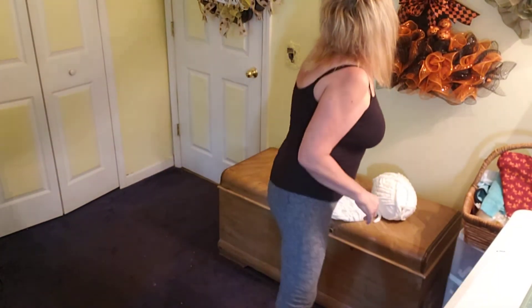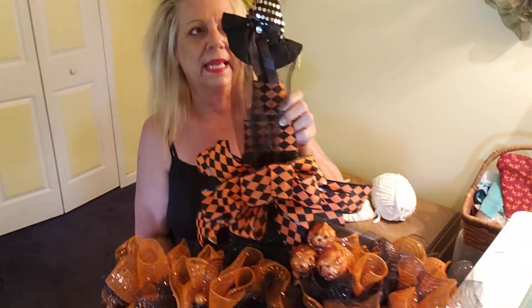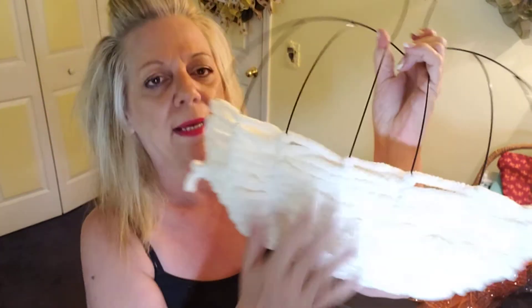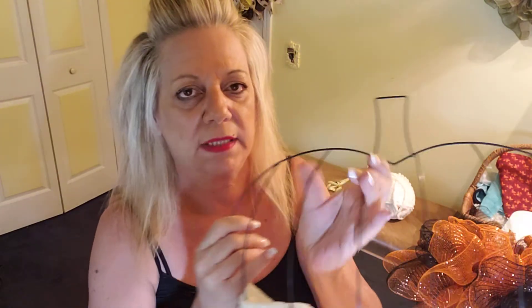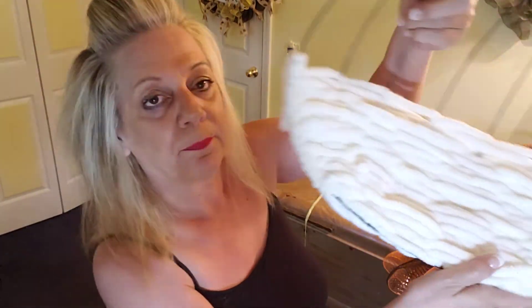I wanted to show you a witch's hat I made on the Dollar Tree witch frame. It's pretty big — it actually measures three feet from the tip of the hat to the bottom. I also started a yarn pumpkin wreath. When I get a bit more done, I'll show you how to make it. All you're doing is weaving in and out in a pattern, but it takes a long time.